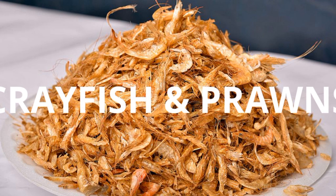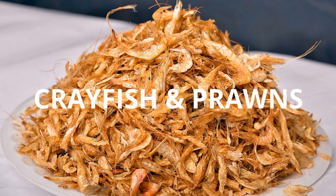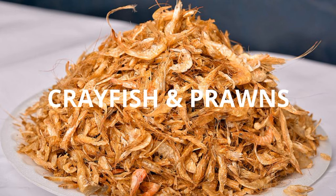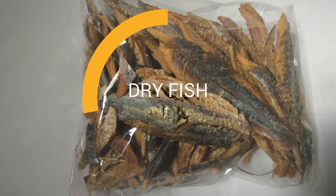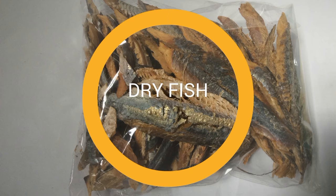Crayfish or prawns — this is very popular in African countries. We blend the crayfish or dried prawns into a powdered form and then add it to the baby's pap, add it to Tom Brown, and it really helps the baby gain weight because it has high protein content. Another thing that we add is dry fish, which is in the same category as crayfish and prawns.